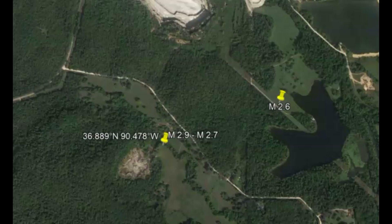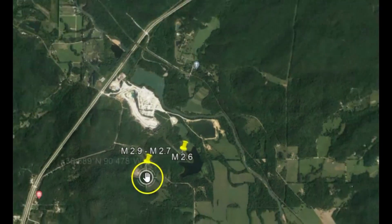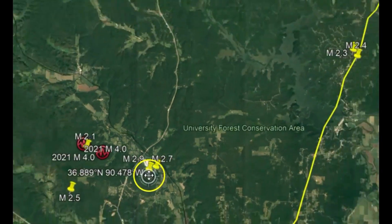Not too long ago, there was a magnitude 2.6 that USGS revised to a 2.7, and then they changed the location. It's actually a magnitude 2.9. This is interesting because it's an area that's drawn out here in yellow.